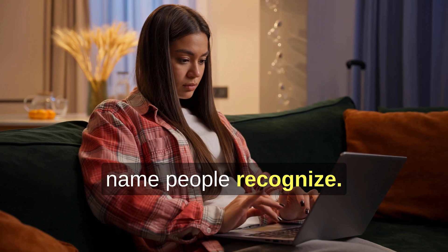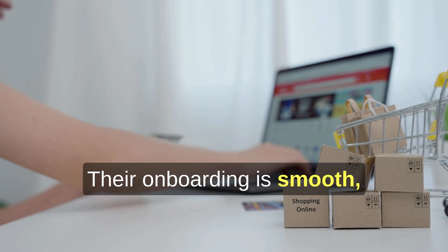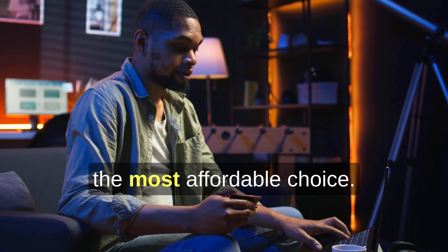Bluehost is another name people recognize. Bluehost is easy for beginners, especially if you're building a WordPress site for the first time. Their onboarding is smooth, but the renewal pricing isn't always the cheapest long-term. It's convenient, but not always the most affordable choice over time.